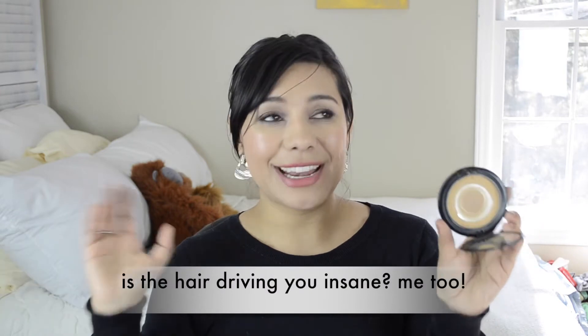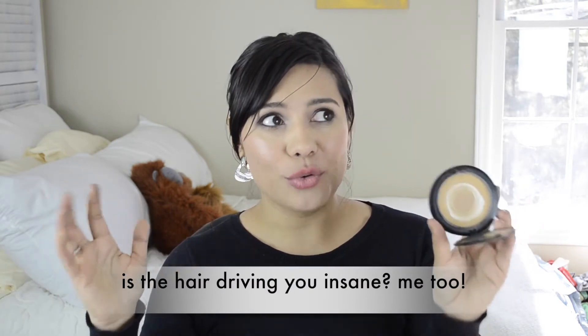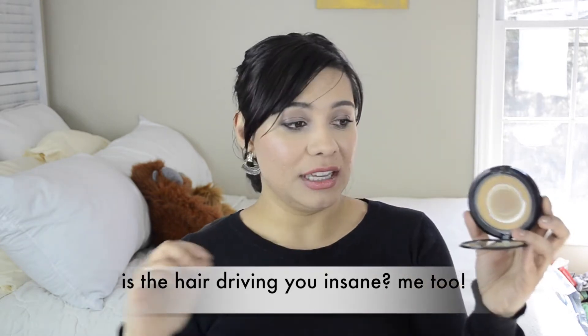My absolute favorite is the NYX Matte But Not Flat powder foundation in color 07 Warm Beige. This is extremely yellow — if you have yellow undertones, you need this. Amazing color correcting, and if you have little imperfections this powder is enough without liquid foundation. It has amazing coverage and looks so natural on the skin. Best powder ever.